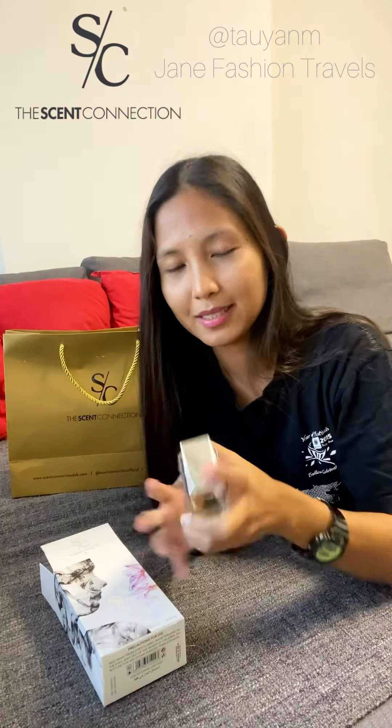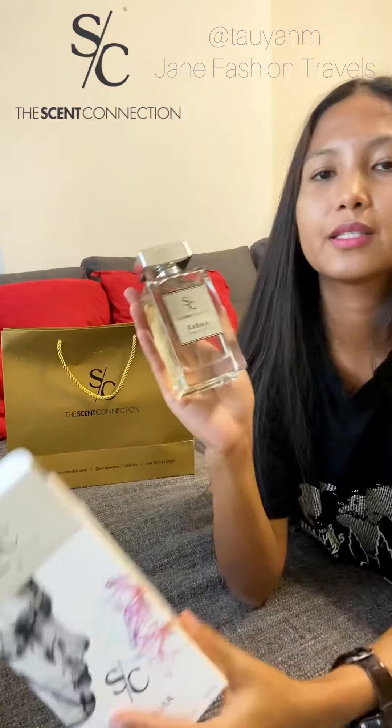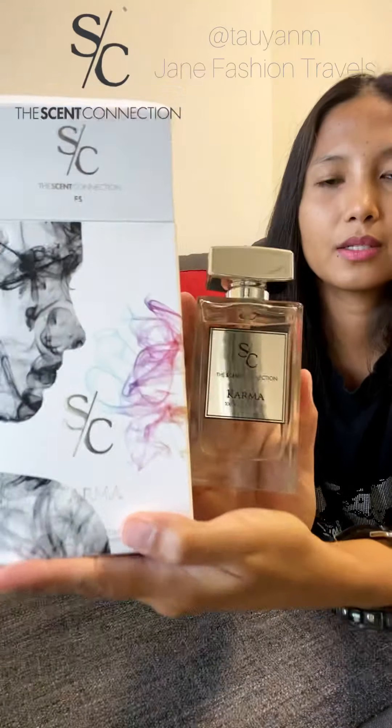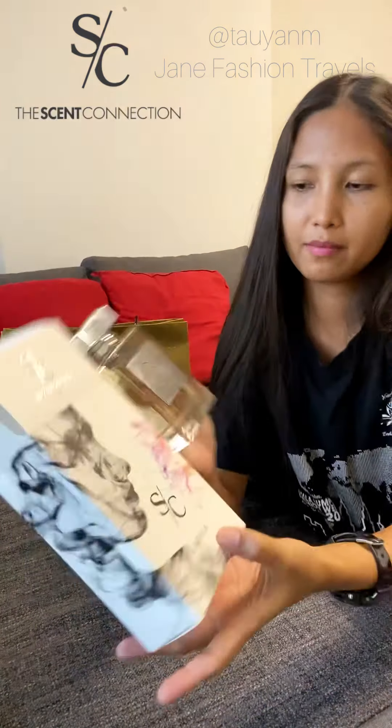So this is the perfume. Thank you so much, Scent Connection. These are very pretty — I love the packaging, it's so big. This is 100 ml, 3.38 oz. So it's Karma by Scent Connection — the code is F5 if you want some.